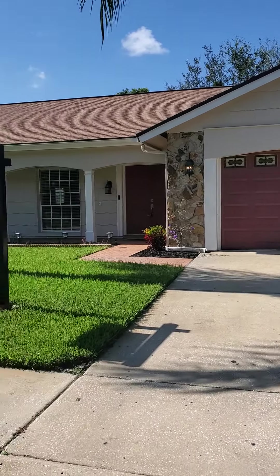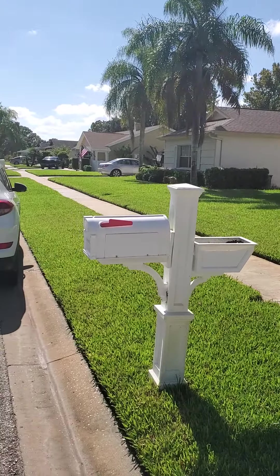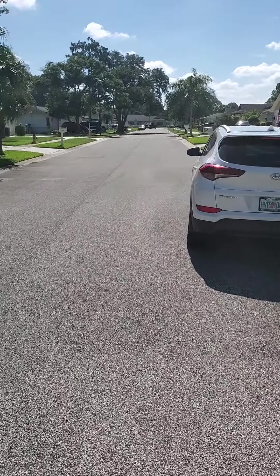Okay, here we are at the home on Sumter up in Beacon Woods. Nice quiet little neighborhood, nice quiet little street. Not bad. It's got a decent curb appeal, nice cute house. Let's get inside and take a look.